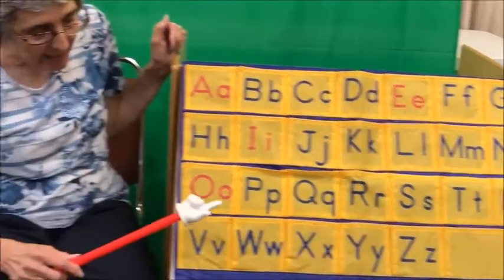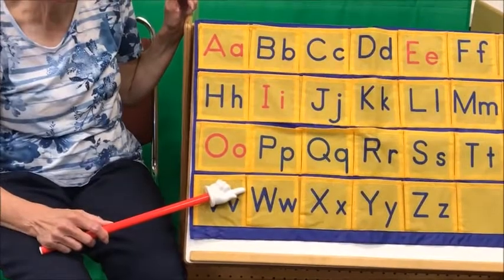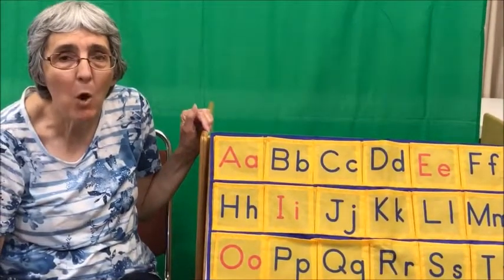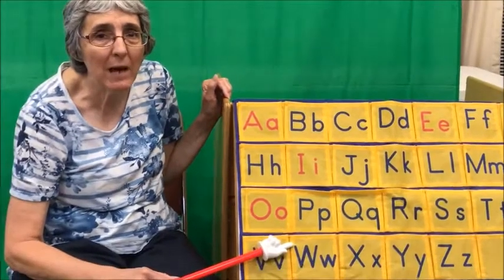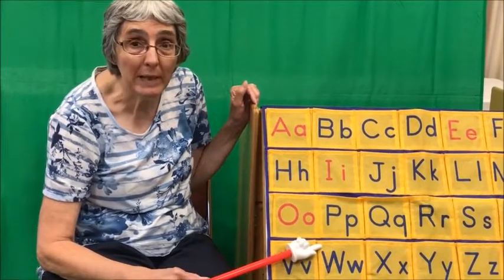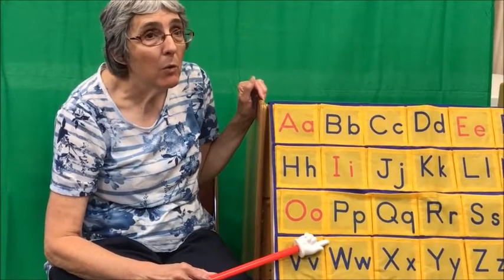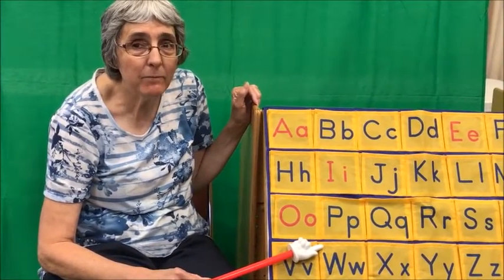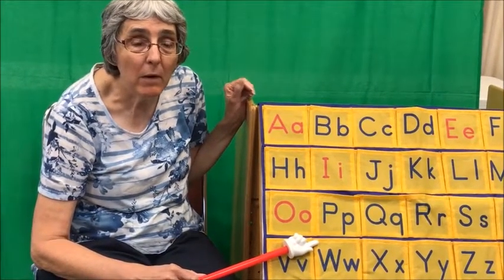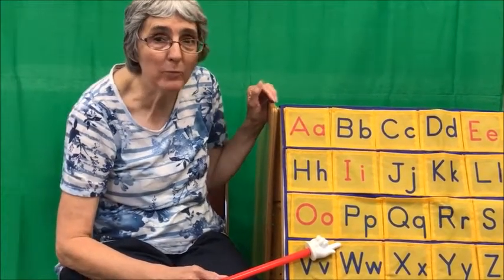And our letter today is the letter W. Can you think of anything that starts with the letter W? It makes a w-w-w sound, like water, and William, Wednesday, a watermelon — and I heard somebody say worms. You're right!